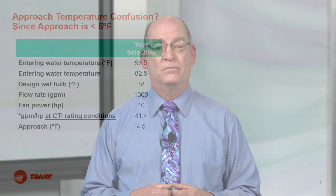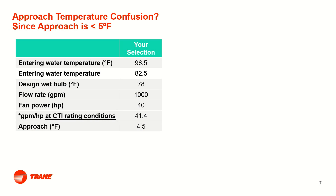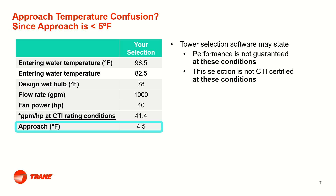All you need to do is get the tower selection at 90.1 rating conditions and ensure it meets or exceeds the ASHRAE 90.1 requirement. Now let's look at the second point of confusion: what happens if the cooling tower heat exchange results in a very good approach temperature? The approach temperature is the difference between the tower water leaving temperature and the wet bulb temperature. In this selection, the approach temperature is 4.5 degrees.